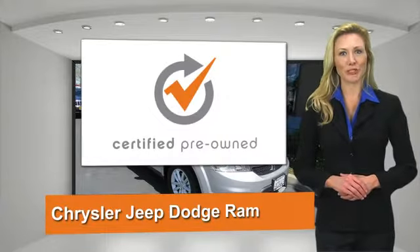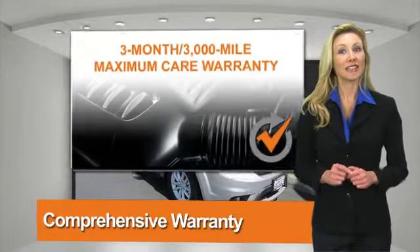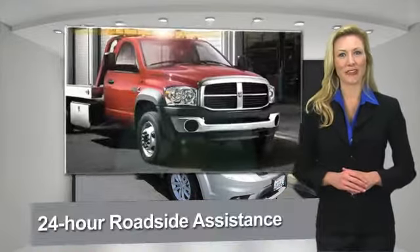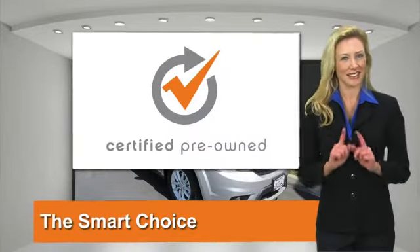All Chrysler Group certified pre-owned vehicles go through a stringent process guaranteeing that only the finest vehicles get certified. Ask your dealer about available lifetime warranty upgrades. Chrysler Group certified pre-owned vehicles — the smart choice, factory backed to go the distance.